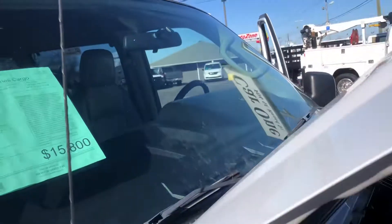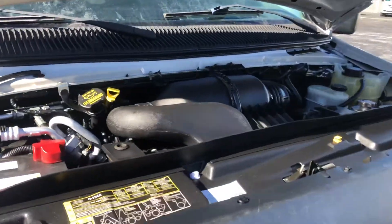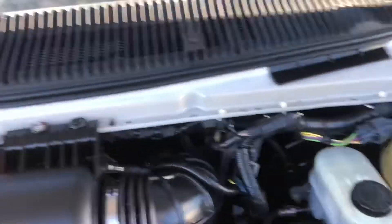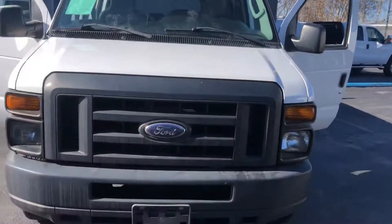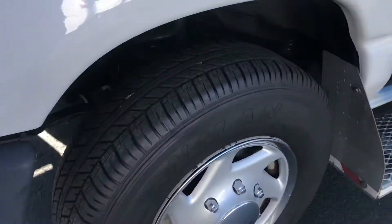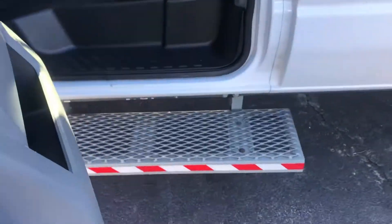I'm gonna start here — I've got it butterflied out, I've got it running, and here's the engine. It's got four brand new tires.